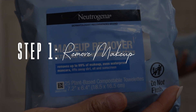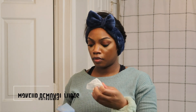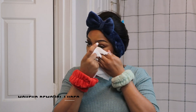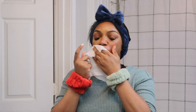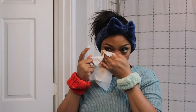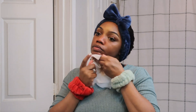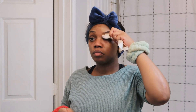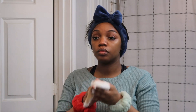Step one to my skincare routine is removing the makeup. I like to go in with the Neutrogena makeup removal wipes — I swear by these wipes. I also learned that if you turn them upside down before you use them, more of the liquid will soak into the cloth and make it even more wet. I use this to remove as much makeup as possible before I get into using my actual products.